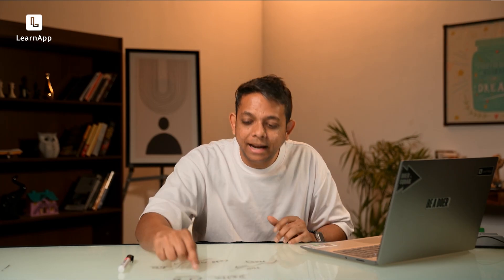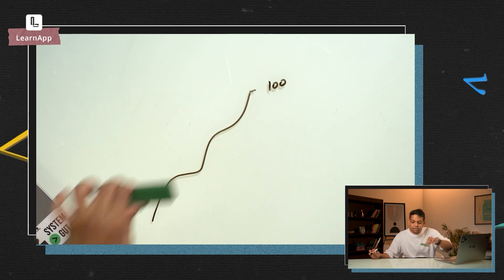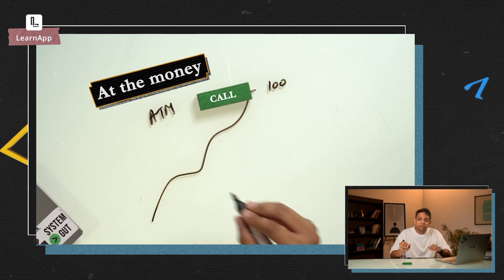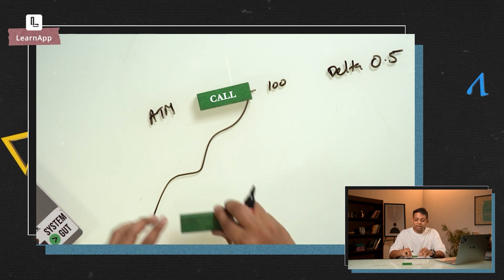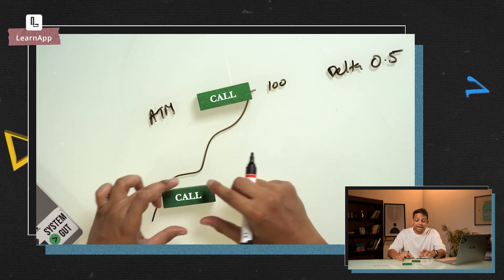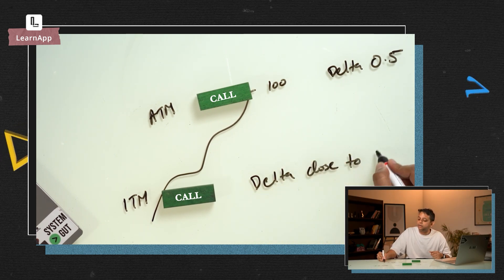The option's Delta depends on the strike price. Let's suppose Nifty is trading at 100 rupees. If I buy a call option at that price, it's called at-the-money, because the strike price and current market price are the same — and generally the Delta here is 0.5. If the strike price is lower, the option is in-the-money, because the buyer has the right to buy Nifty below the current price, so the Delta is close to 1.